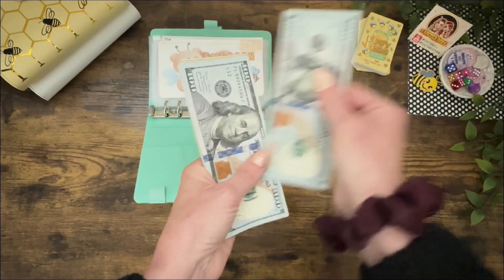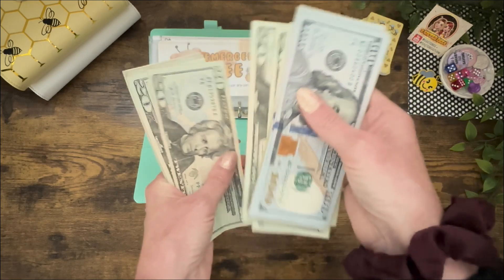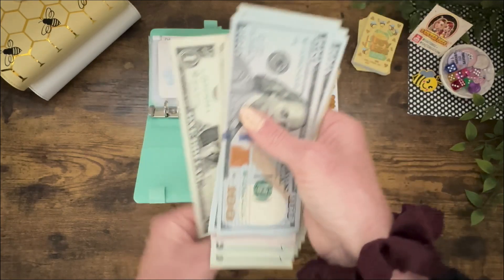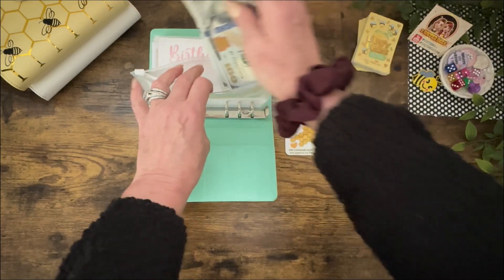For a total of $775 in the low budget Emergen Bee fund. Almost to that $1,000.